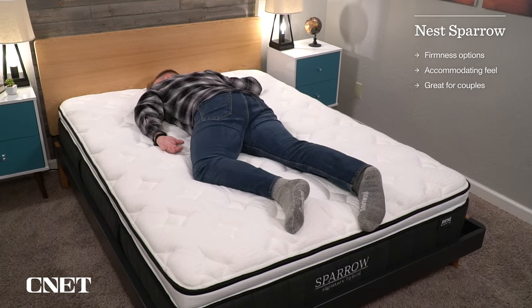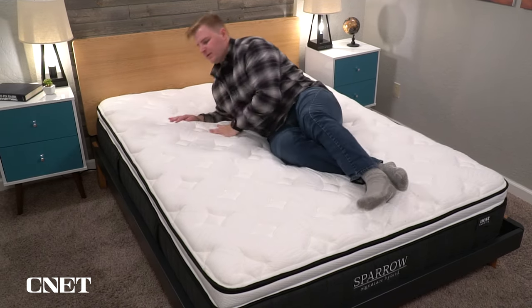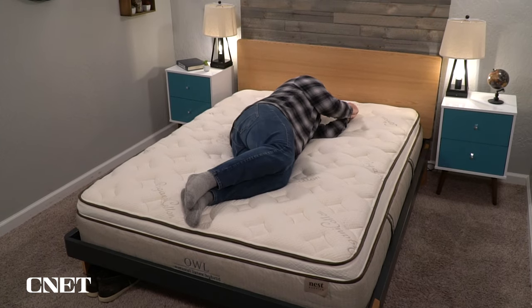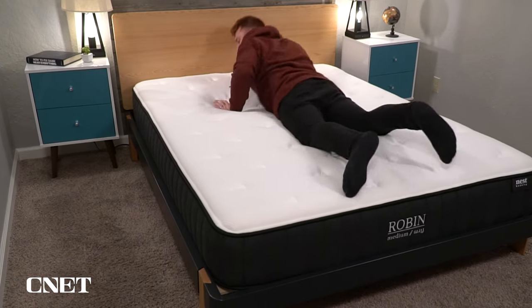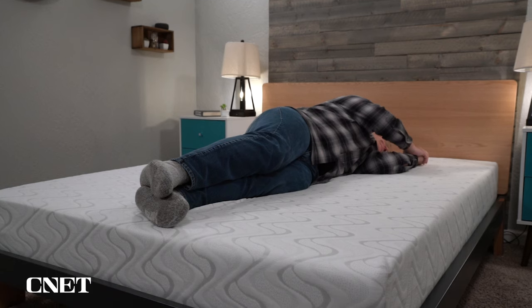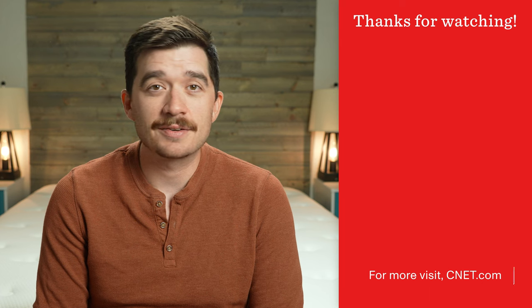That leaves us with the question: which of these five beds from Nest Bedding should you consider? I think the Sparrow is their most popular mattress for a reason — it's super accommodating, has a lot of different firmness options, and is very customizable. Then you have the Owl, their more latex foam version of the Sparrow, which many people like as well. For more specialized options, the Raven is pretty nice because of its flippable design, and the Quail mattress is an interesting answer to other brands' all-foam beds. There's a lot to like with Nest Bedding, and they have very generous policies — you can try out their bed for up to 365 nights and then decide to return it. Let us know in the comments which of these Nest beds is your favorite, and check the description for more information. If you found this video helpful, give it a thumbs up and subscribe. This is Owen at CNET — I'll see you in the next one.